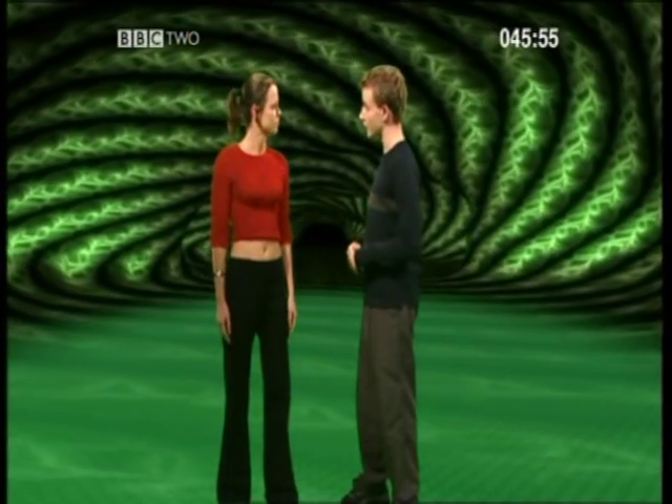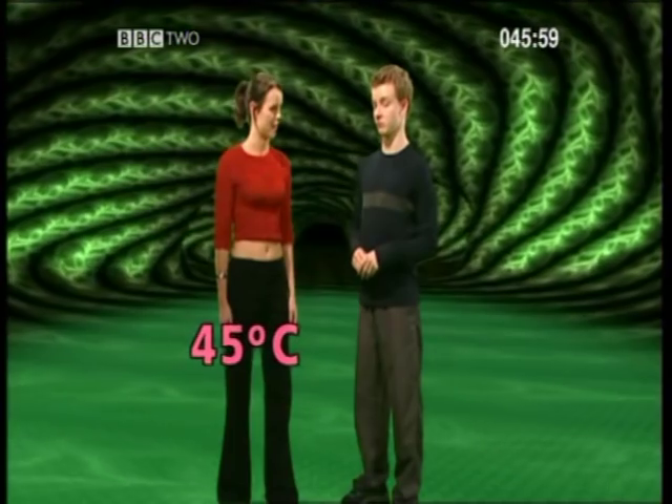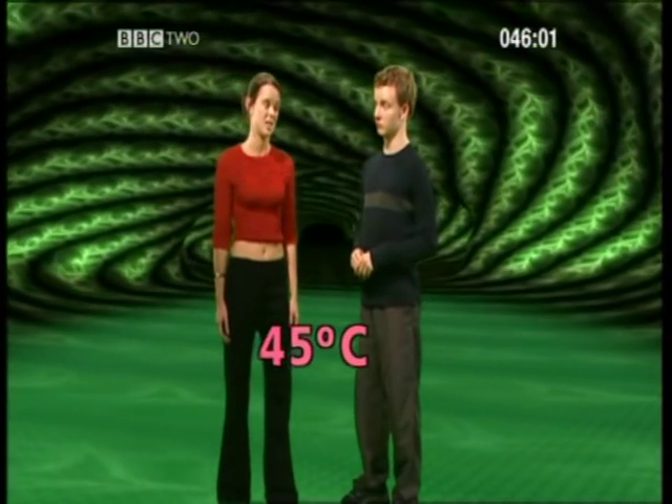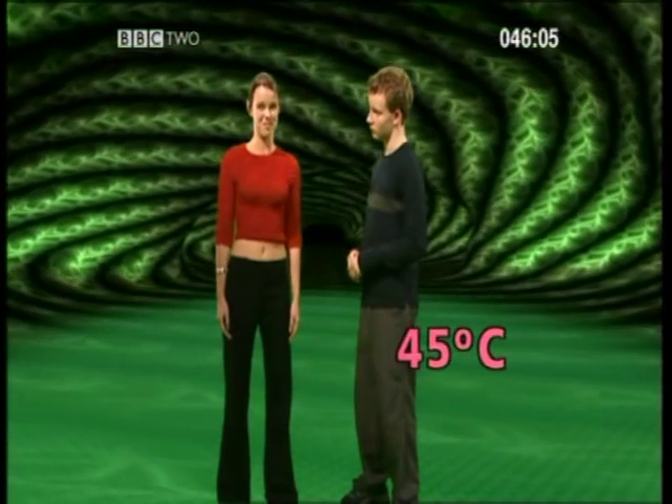So how hot does it need to be, then? It's usually around 45 degrees centigrade, which is very hot for outdoors and doesn't usually happen. But greenhouses can get this hot, so gardeners, beware.